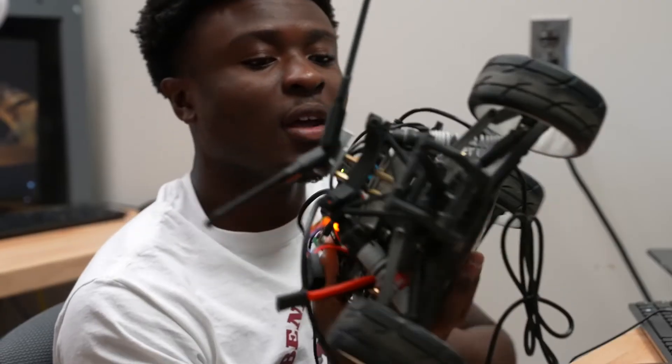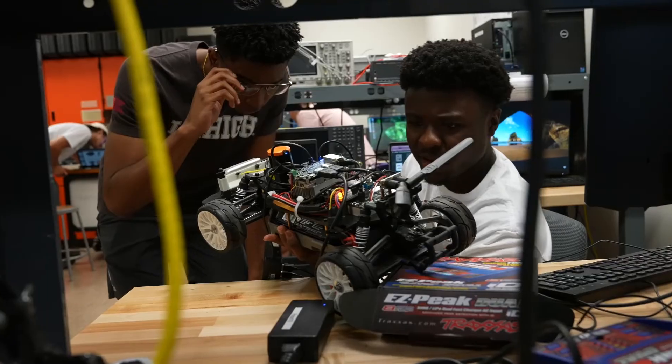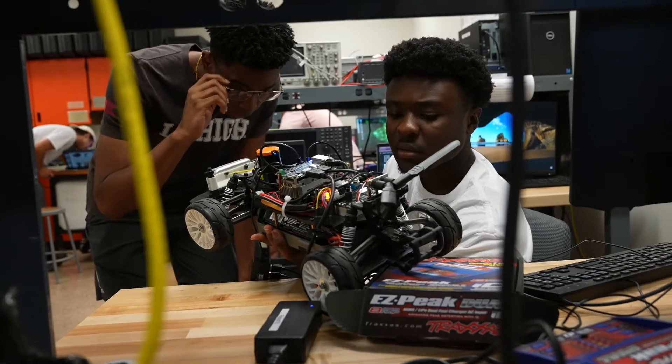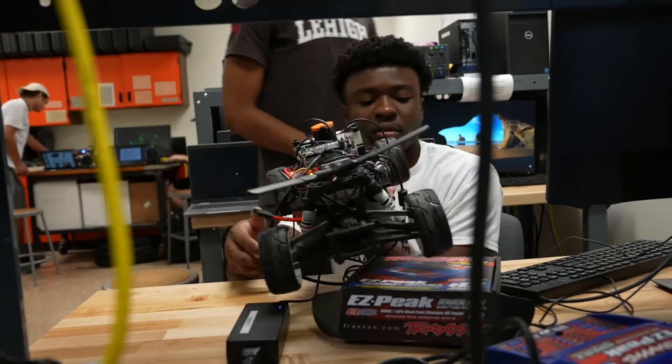I modified an upper-classman class into an introduction to race cars, and we basically try to use the car as well as the simulator to teach a very basic introduction to robotics.